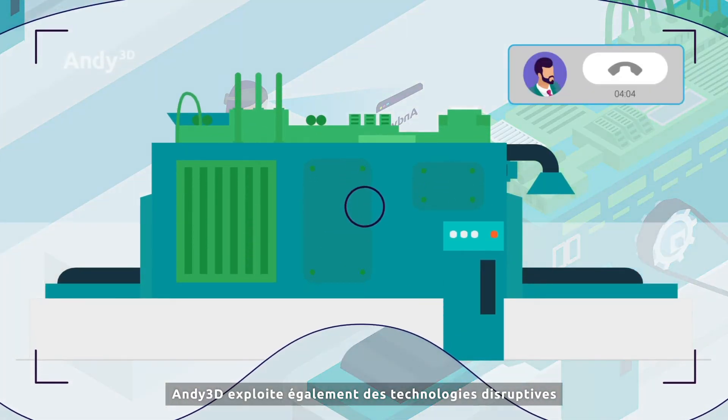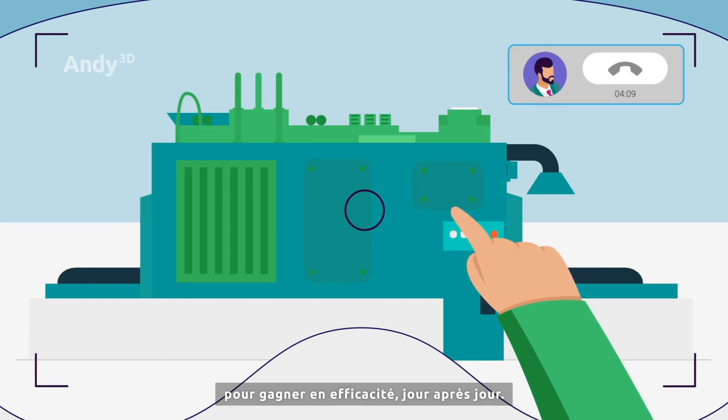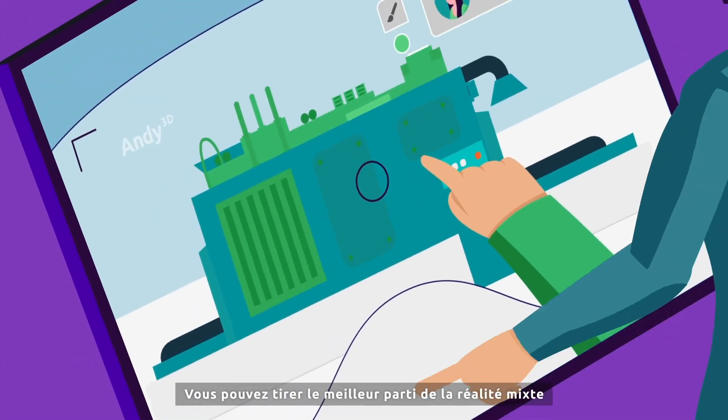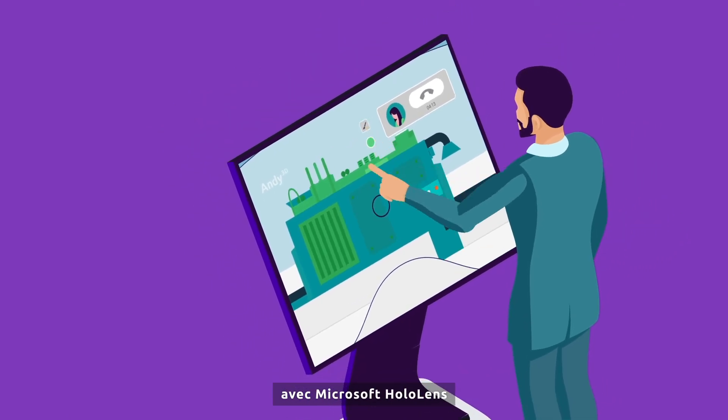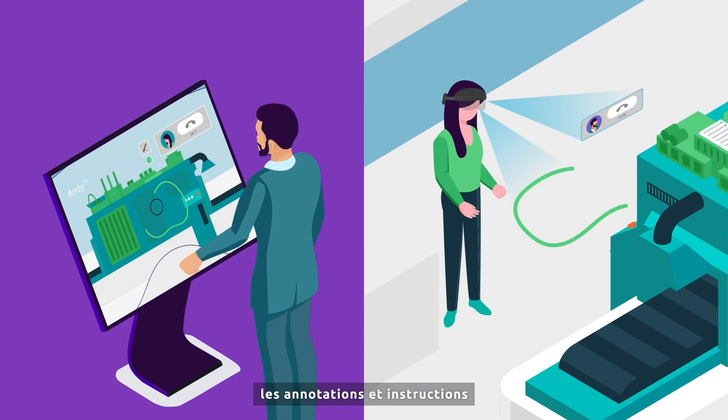Andy3D also leverages disruptive technologies to keep your work more efficient day after day. You can make the best of mixed reality with Microsoft HoloLens to visualize directly on your helmet annotations and instructions from a remote customer.